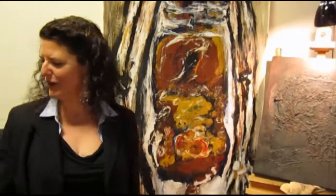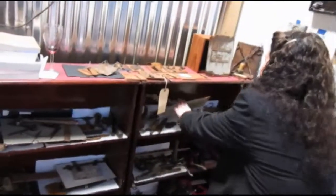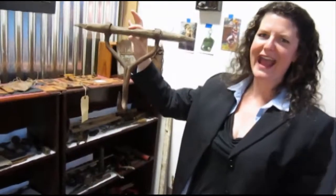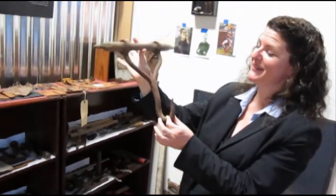I also collect old tools, which are basically my passion. This is my most recent favorite, which is an old hog hanger. I don't quite know what I'm going to do with this yet, but it's going to be something cool.